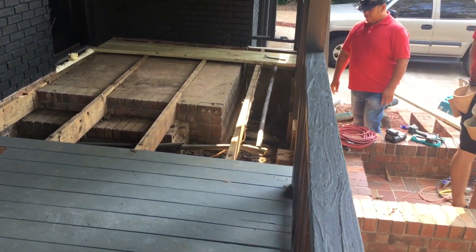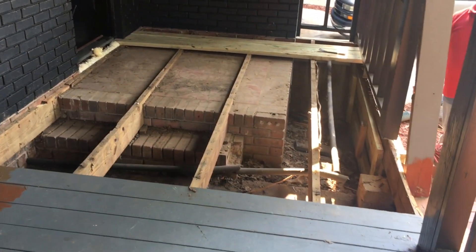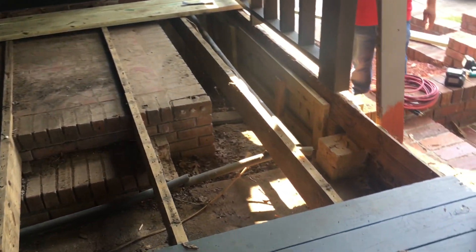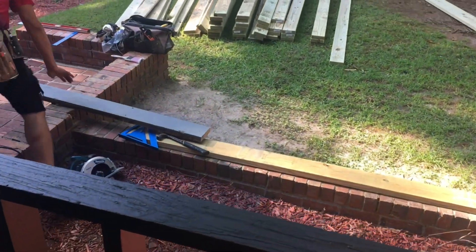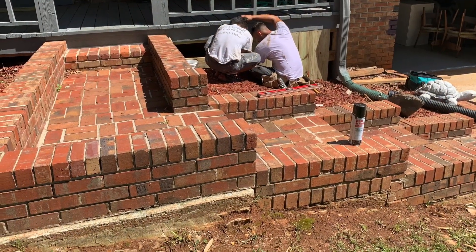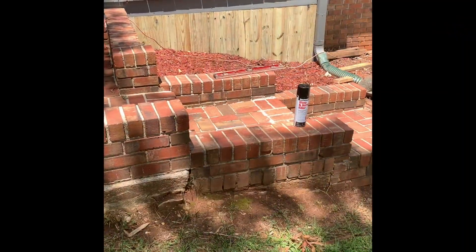We also went ahead and decided to replace the porch floorboards. Now there was nothing wrong with the ones that we had, but considering that we wanted the porch to be stained and we didn't want to go with a deck paint, we said let's go ahead and rip up all of these floorboards and replace them with some new ones so that we can choose the stain of our choice. Our contractors did some excellent work and got this done in a matter of about a day, maybe a day and a half.